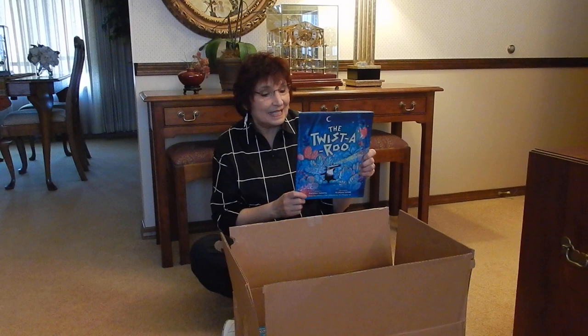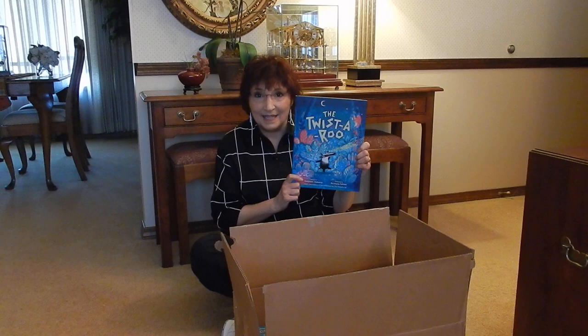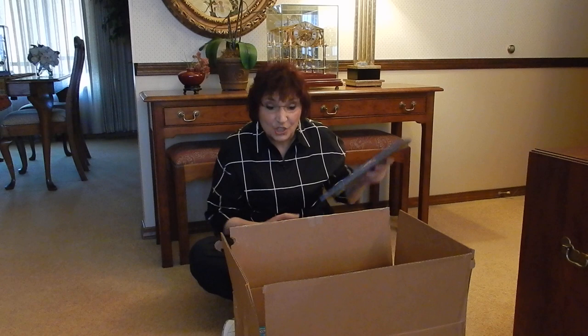Hi, everyone. I'd like to introduce you to my new picture book, The Twisteroo. It just came in the mail. It is published by Peachtree. Christina Litton is the illustrator. I'm the author, Kathleen Doherty, and I had a blast writing it with my editor, Jonah Heller. Just look at the gorgeous colors on the cover, like over here and over here and here and up here. It's just hot off the press.